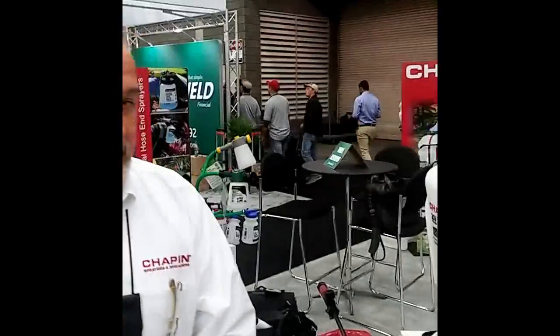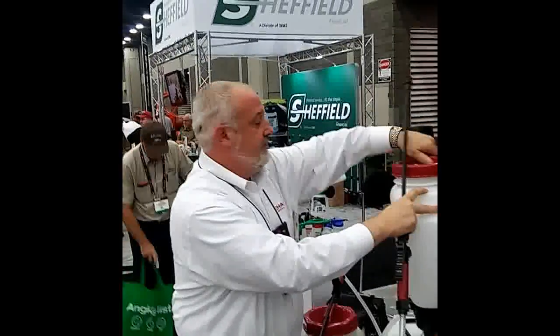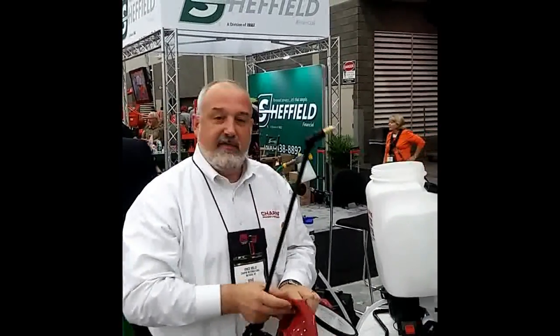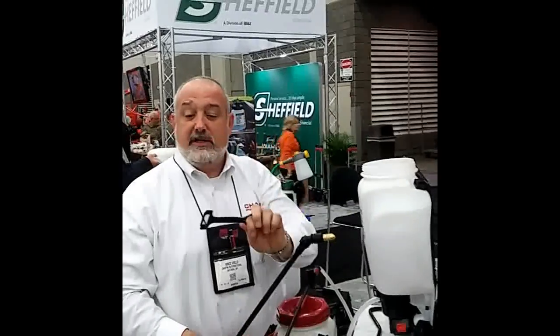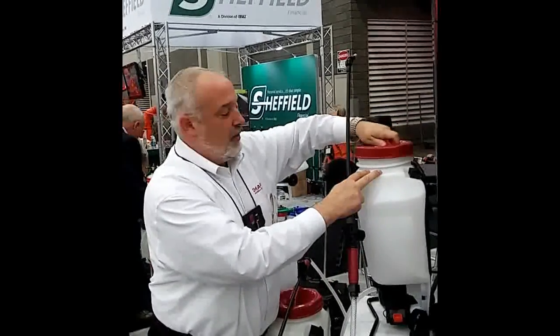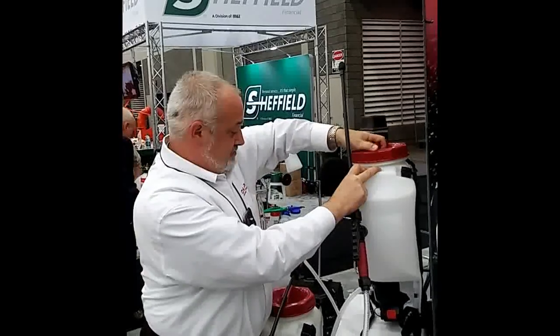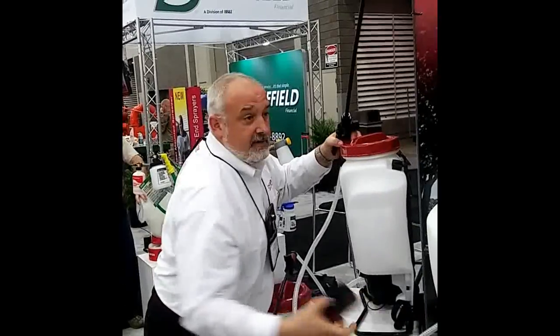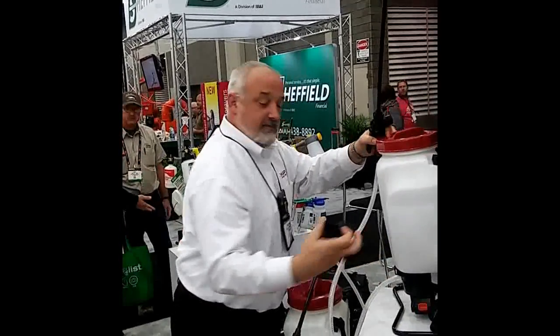It's model 63985, probably one of our newest battery backpacks. This is the unit right here. It holds four gallons and it's got three filters: a filter basket, a filter in the handle, and also an in-tank filter that's removable and cleanable. You can get about one and a half hours of continuous spray from the 20-volt lithium ion battery, powered by Black & Decker. It comes with an included charger.